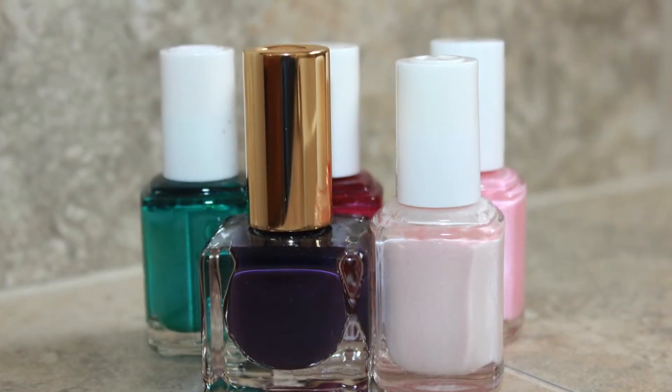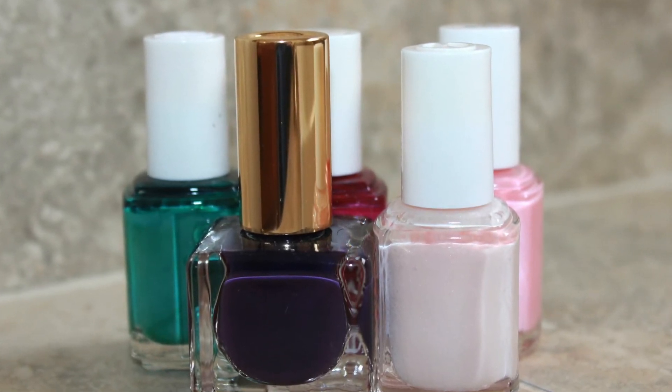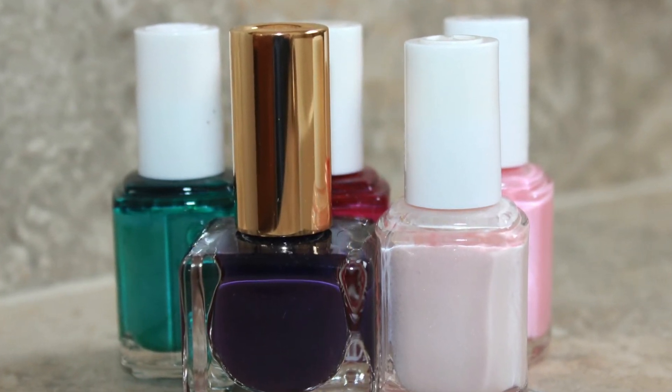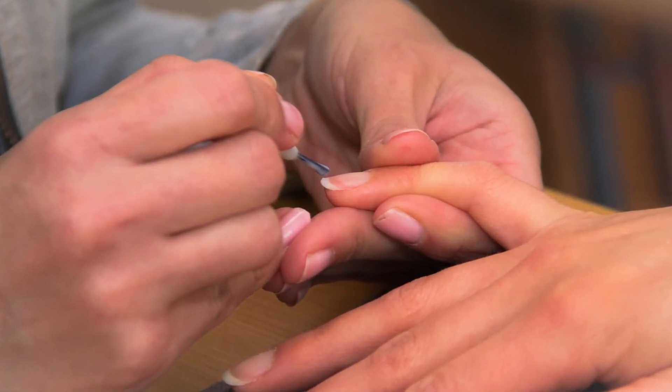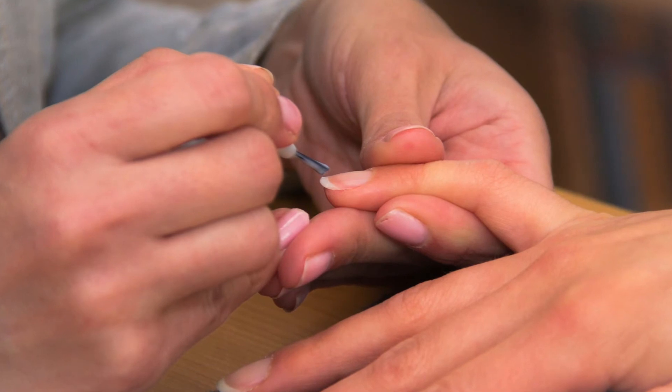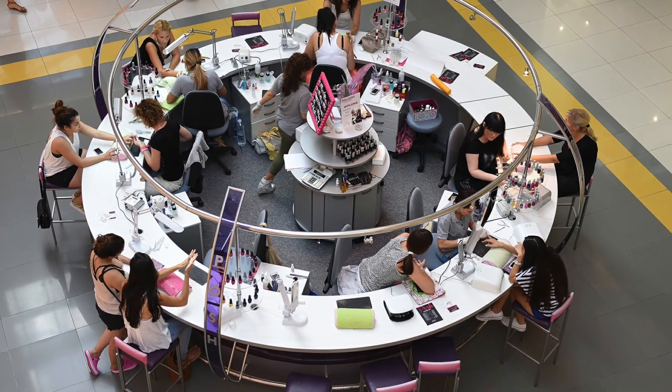Another way nail polish can cause nail fungus is if you are sharing it with someone who is currently infected. The fungal spores deposit onto the brush when they apply it and are then suspended in the bottle, and transferred to your nails when you apply it. This is often what happens in nail salons.